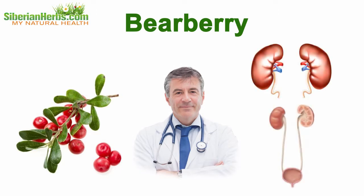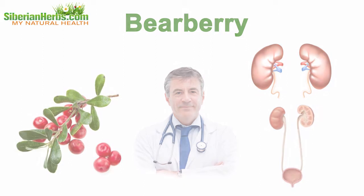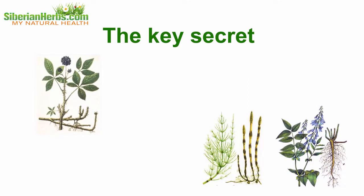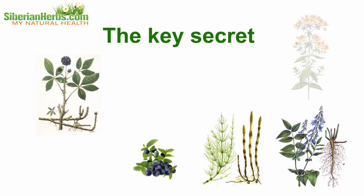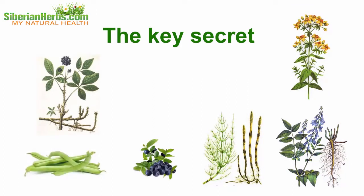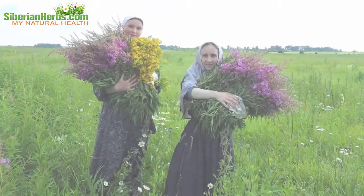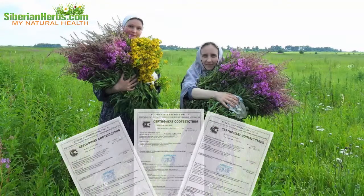Bearberry: according to doctors' reviews, this plant is an essential element in complex treatment of kidneys and urinary tract diseases. The key secret of Siberian monastery tea's curative effects lies in the correct proportions of herbs comprising the tea. It is due to observing correct herb proportions that the beneficial impact on the body is strengthened.